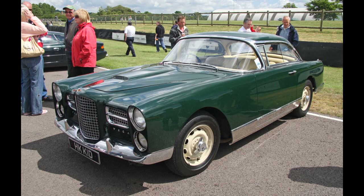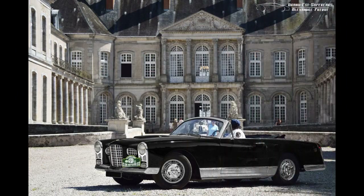In total, 357 FVs and FVSs were built. A four-door version, called the Excellence, was added to the lineup in 1958, but was even more rarefied than the two-door version.